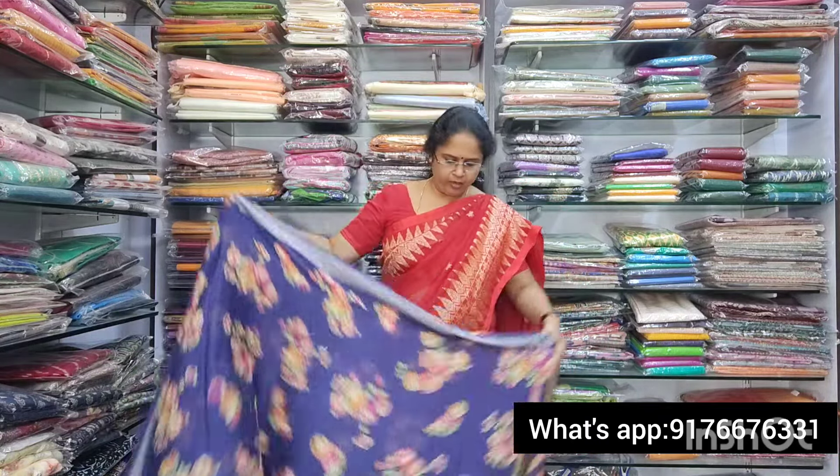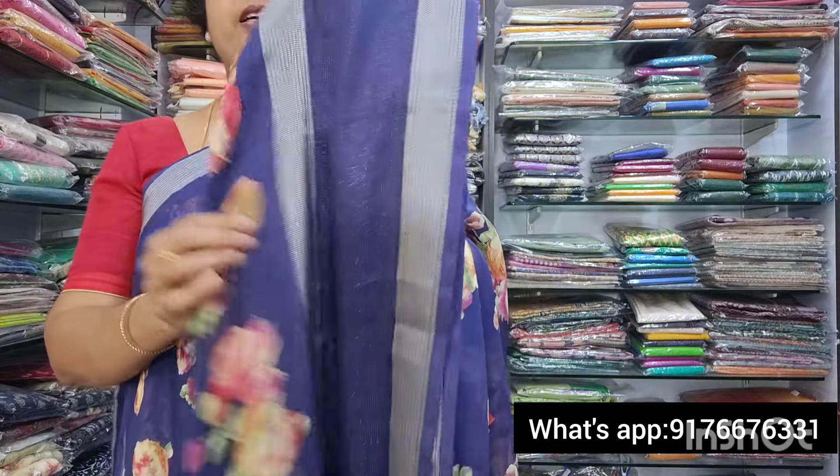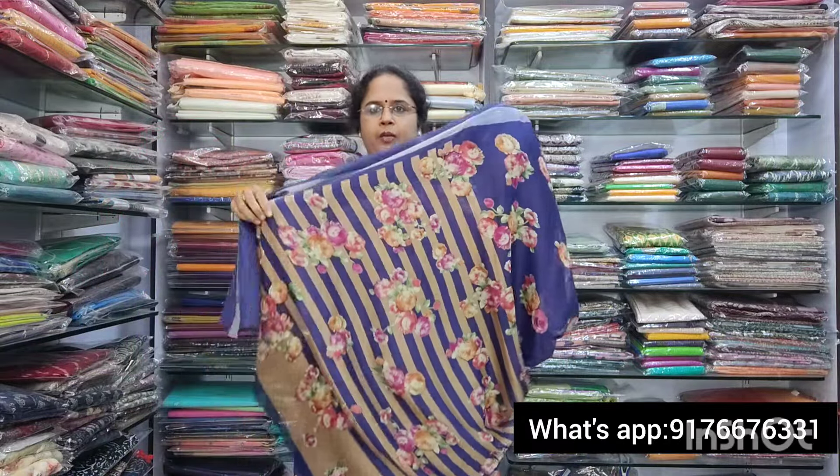It's a beautiful color — saree no.1. Beautiful saree. It is a nice violet shade — a lovely violet. Violet with full floral print, and borders on the sides with simple self lines. Beautiful borders. And the pallu is also lovely. The blouse is beautiful with borders. This is saree no.1, and it is 850 plus shipping.